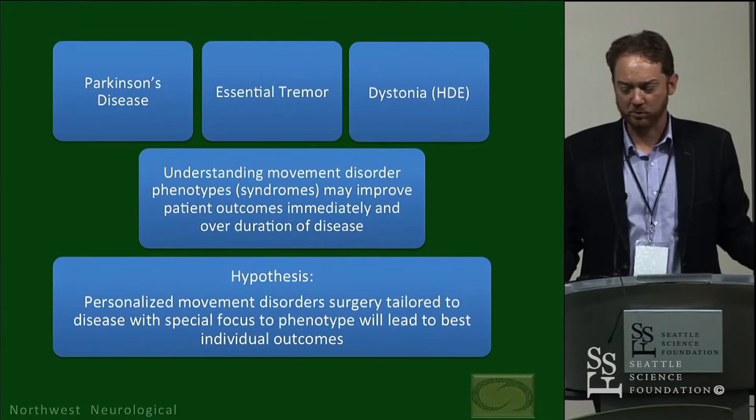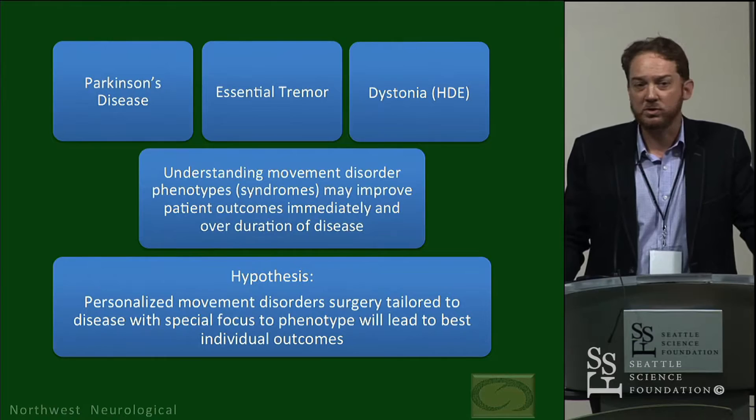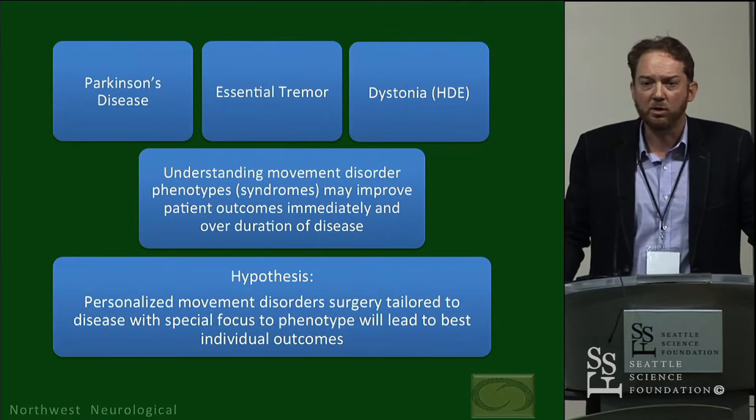The FDA-approved indication for movement disorder surgery really focuses largely on three disorders: Parkinson's disease, essential tremor, and dystonia. My idea today is to talk about movement disorder syndromes — or phenotypes, really interchangeable in the sense I'm using them — and understand more about these as a clinical neurologist who focuses on following patients for years before movement disorder surgery and also for years after, with fairly frequent follow-up every few months, interchanging with colleagues who have different ideas.